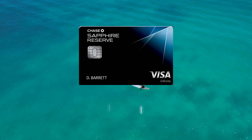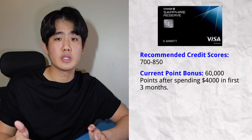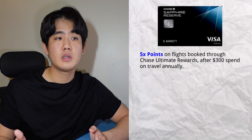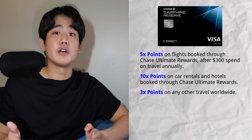The second card on this list is the Chase Sapphire Reserve credit card. This card is pretty much the big brother to the Sapphire Preferred. The recommended credit score is also between 700 to 850, and the signup bonus is around 60,000 points after you spend $4,000 in the first three months. Benefits include 5x points back on flights booked through Chase's travel portal, 10x points on car rentals and hotels when booked through Chase, and 3x points on any other travel worldwide.